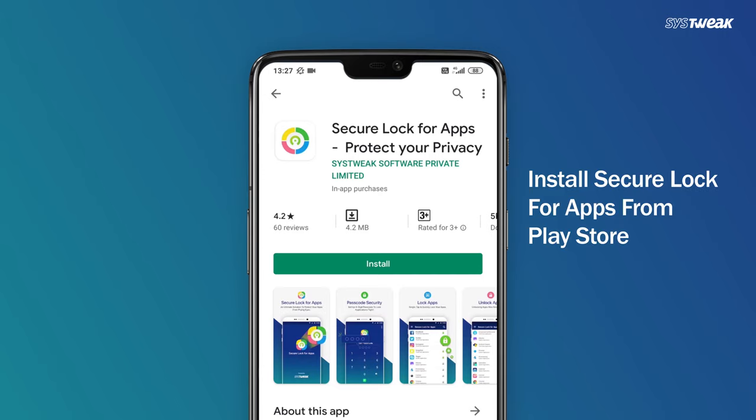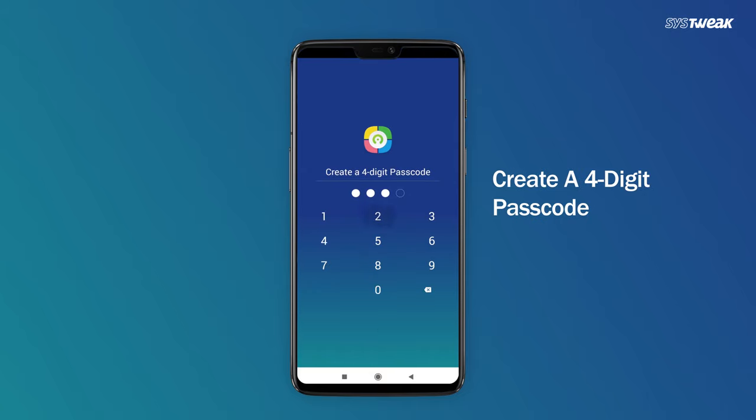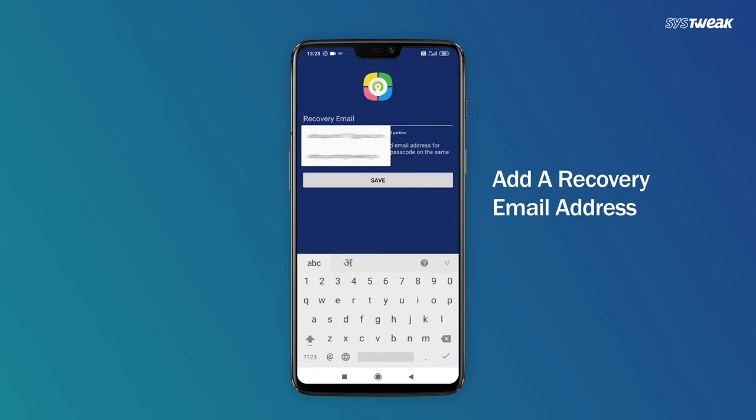Now let me tell you how Secure Lock for Apps works. Install Secure Lock for Apps from the Google Play Store and open it. Create a four-digit passcode and reconfirm it. Add a recovery email address and save it.